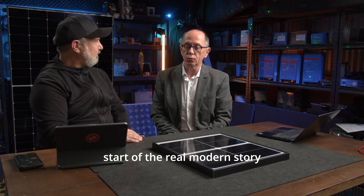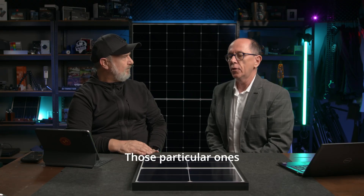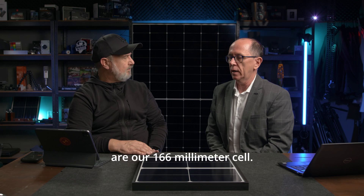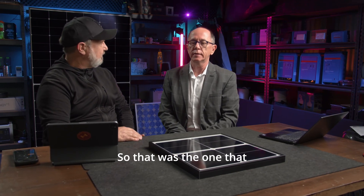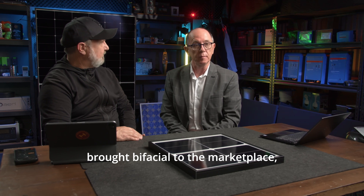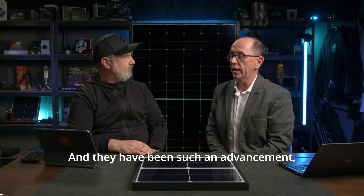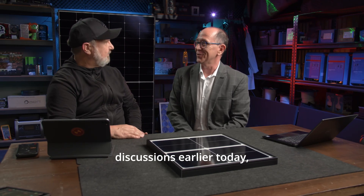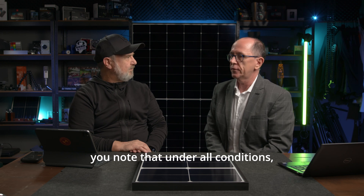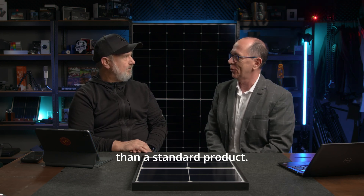They were the start of the real modern story of Longi. We've been going since 2000. Those particular ones you've got out there are our 166mm cell — that was the one that brought bifacial to the marketplace, to the world, quite frankly. They have been an absolute advancement to the market. And I know from our discussions earlier today, you noted that under all conditions they give you more power than a standard product.